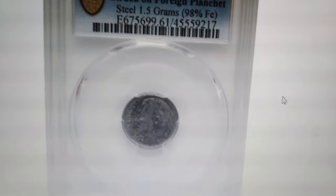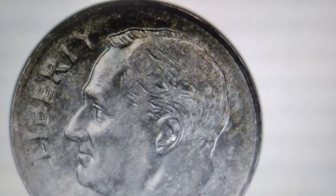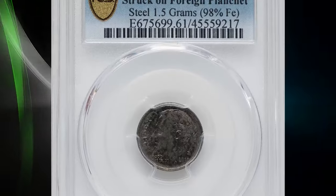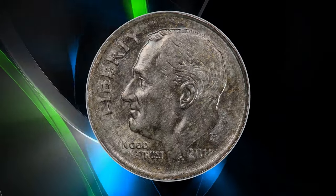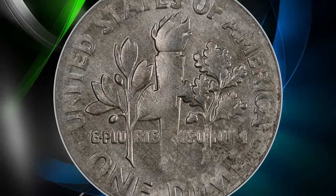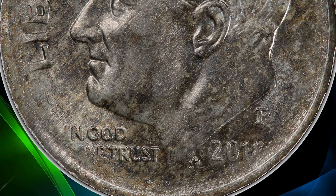A 2018-P Roosevelt Dime worth thousands of dollars — no kidding. This is an extraordinary error coin struck on a 98% iron planchet, making it an incredibly rare find. Rated Mint State 61 by PCGS, this coin weighs just 1.5 grams compared to a typical clad dime's 2.27 grams. The predominantly steel planchet, likely intended for coinage of an unknown foreign country, was struck between Roosevelt dime dies. The strike is slightly mushy at the borders and centers, yet Roosevelt's profile remains bold. The surfaces are mainly gray with hints of walnut brown shades. This remarkable error coin sold for an impressive $3,360 at Heritage Auctions.